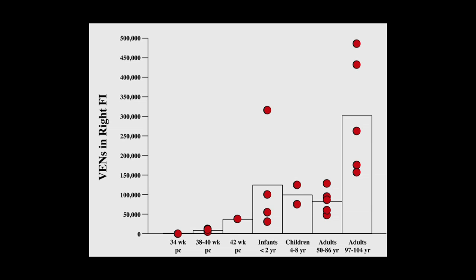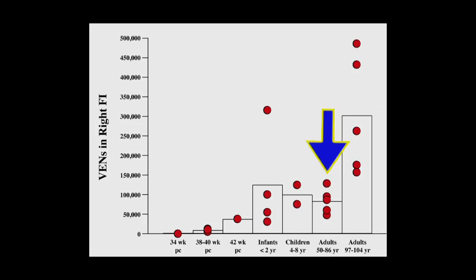I plotted the first few cases we saw across the span of life. Up to 35 weeks post-conception there are no VENs in FI; at birth there are relatively small numbers. From infancy through into late middle age, we typically have about 100,000 VENs in the right FI. Then we look at our centenarians, and I was astounded: there are two to five times as many VENs. We have about 20 additional cases we can do to nail this down.